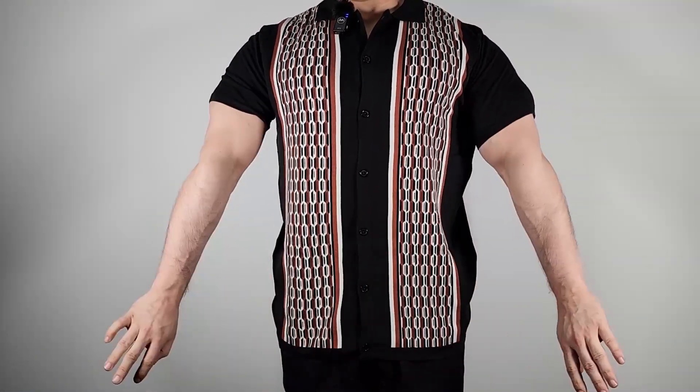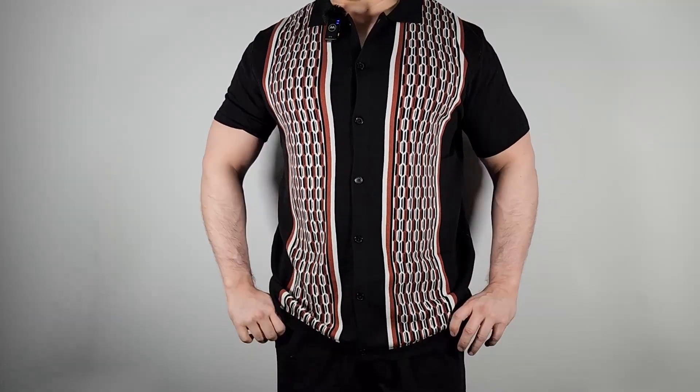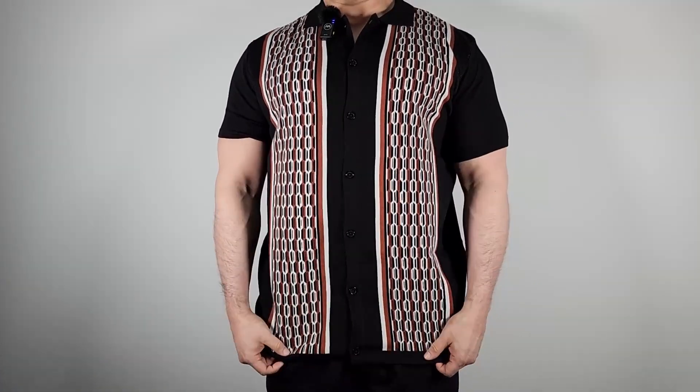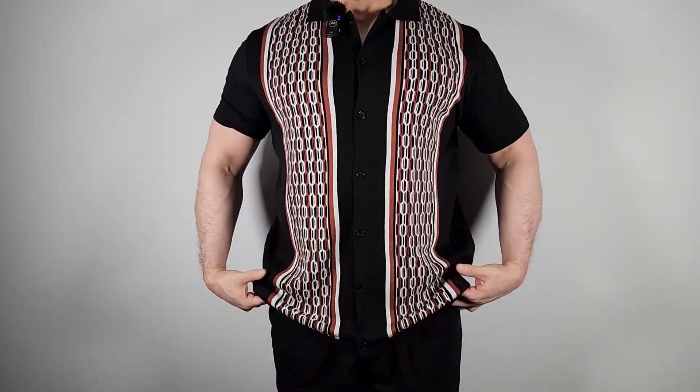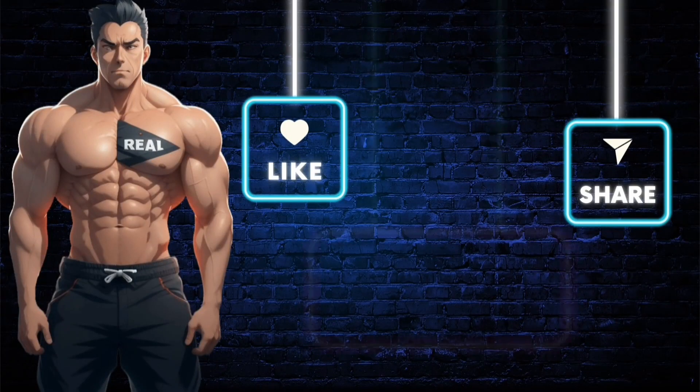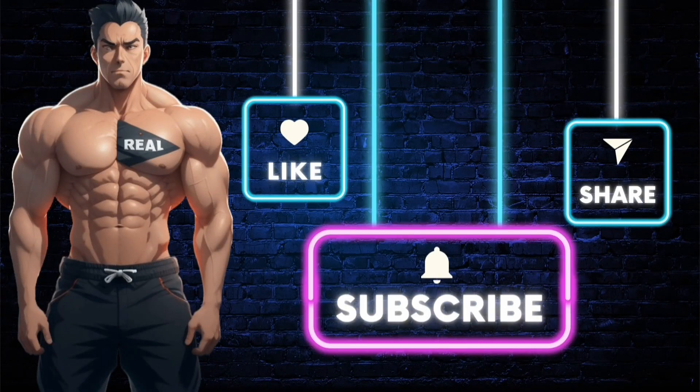Overall, I think this is a nice two-piece outfit for the warmer weather. The shirt is just a bit longer, so keep that in mind, but I do recommend it. Make sure you subscribe to the channel so you don't miss out on future videos just like this one, and also like the video. If you want the product shown, just click the link in the description. Stay real.